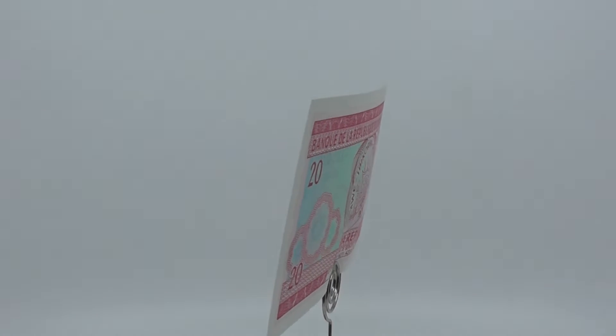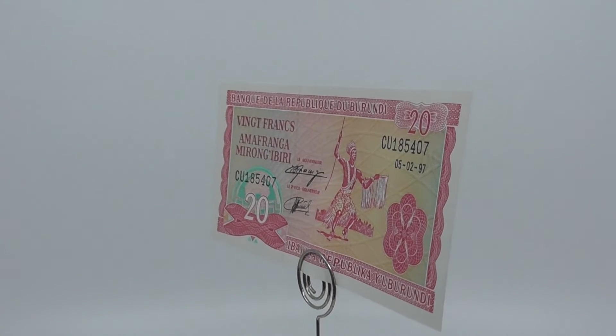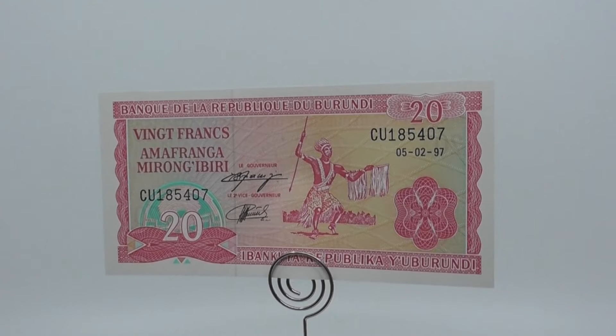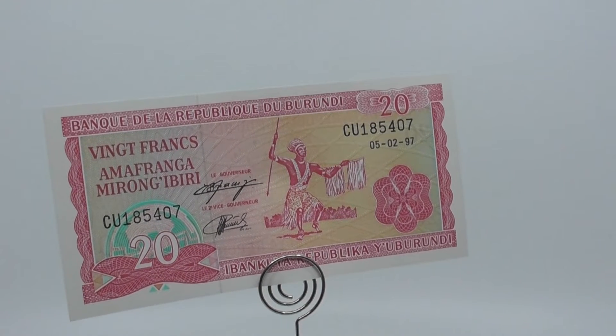The Franc became the currency of Burundi in 1916, when Belgium occupied the former German colony and replaced the German East African rupee with the Belgian Congo Franc. Burundi used the currency of Belgian Congo until 1960, when the Rwanda and Burundi Franc was introduced.